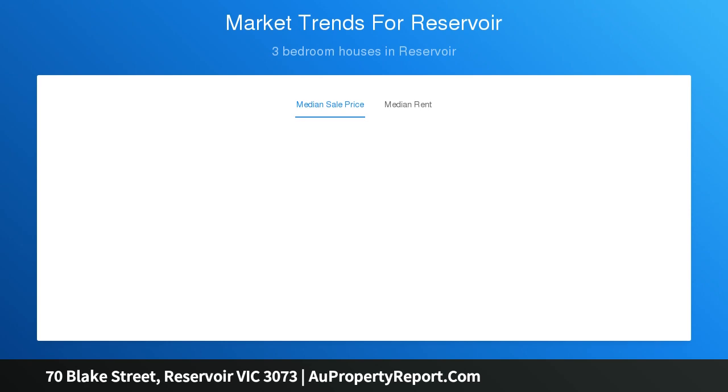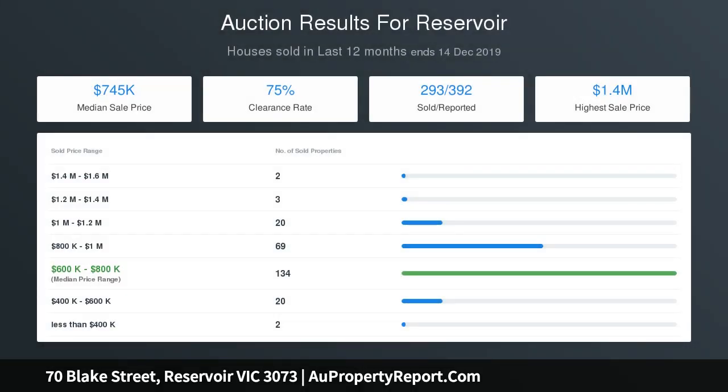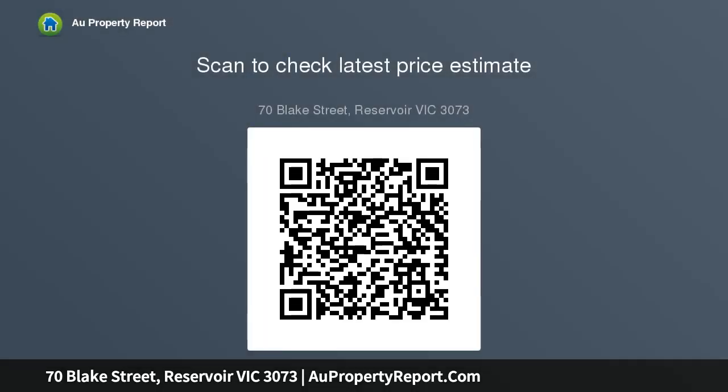Entertaining with ease out back with a spacious decking and paved courtyard that also has direct access to your secure carport. The location is a generous complement to this beautiful home — a satisfying distance to Northland Shopping Centre, and a wonderful level of access to the bus and tram network will have you sipping lattes in Northcote and strolling the CBD in no time.